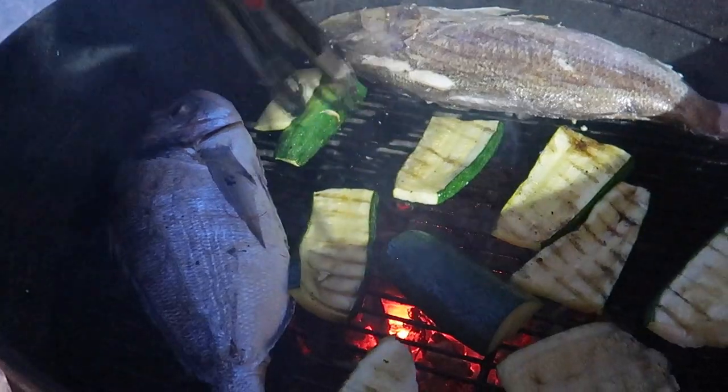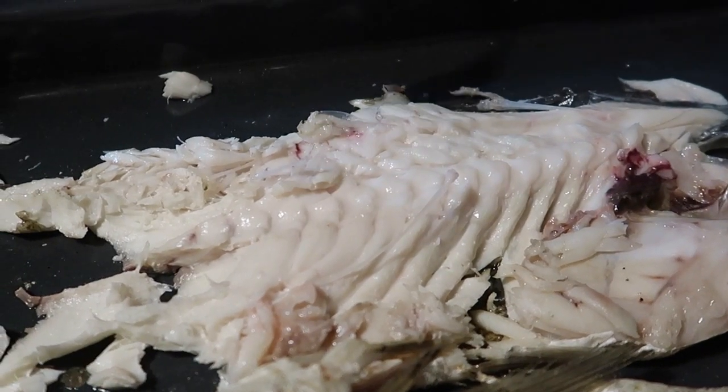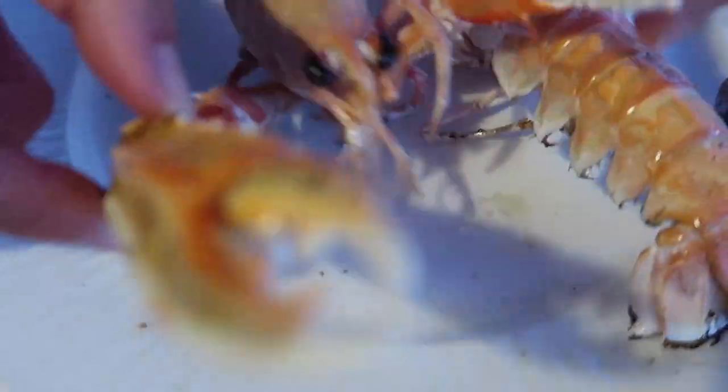I'm fond of seafood — even in Switzerland you can find good seafood. The dentex is superb. It's a great evening filled with fabulous food and wine.